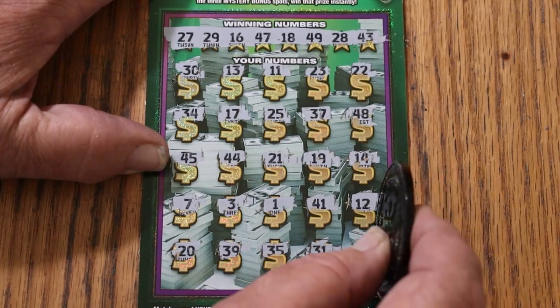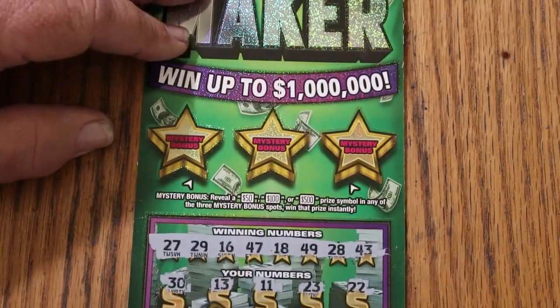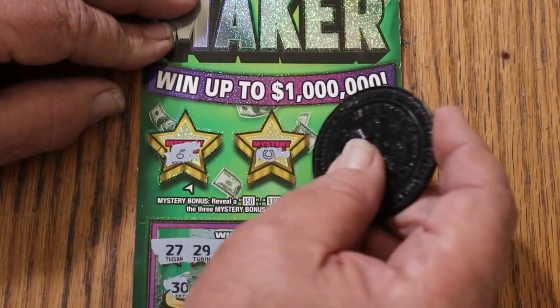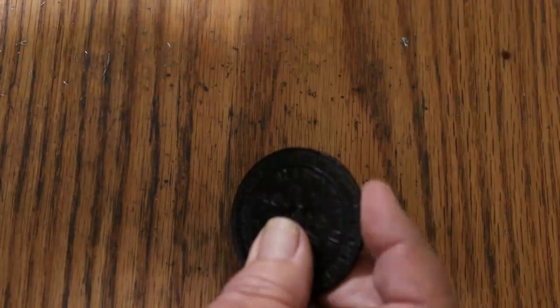My number 15 in the corner. Let's see if there's anything in bonus world — nope, nope, and no. So we don't start with a win.